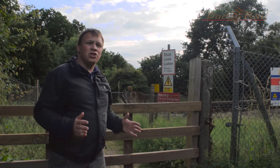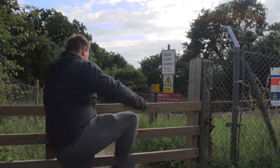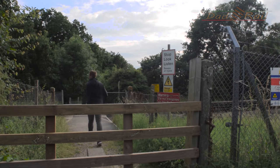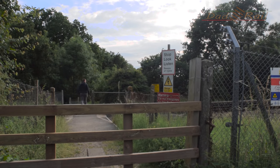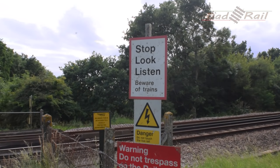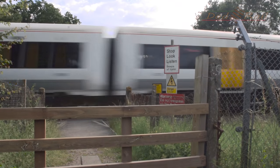The second type of crossing is what's known as a user-worked crossing, and it's up to the user of the crossing to check that it's safe to cross. Mainly found on country footpaths and bridleways, user-worked crossings are the most common type of crossing in the UK. Occupational crossings are a type of user-worked crossing for vehicles, often found linking farmer's fields together. Some footpath crossings may have red and green lights telling you when it's safe to cross — these are actually automatic miniature red and green crossings, not user-worked.